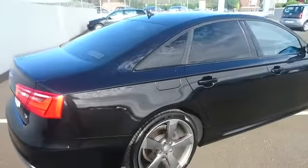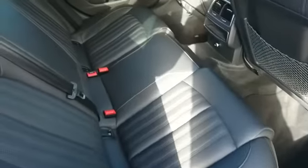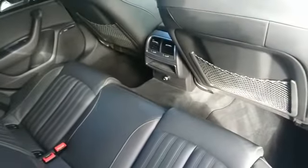Moving over to the rear seats of the vehicle. We have full leather seats with isofix on each side and plenty of legroom on each side as well.